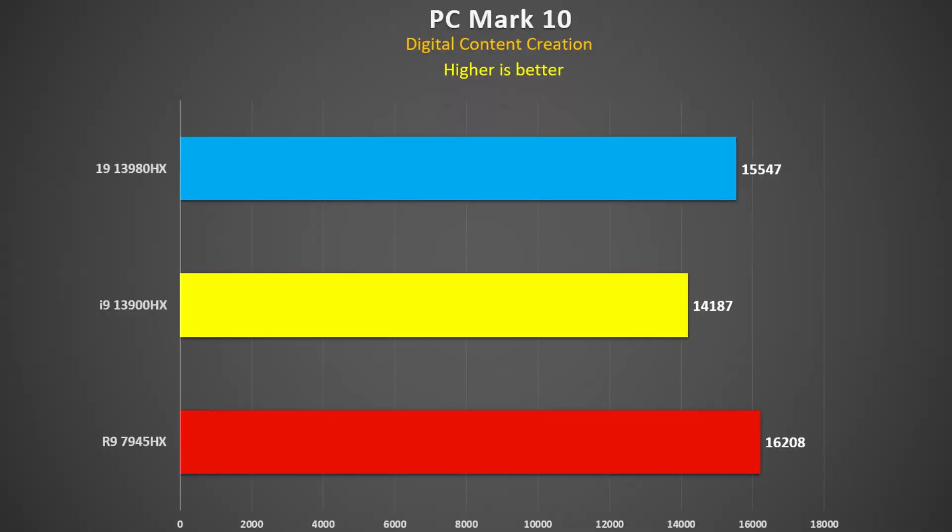Looking at PCMark 10, the 7945HX was 4% faster than the 3980HX and 14% faster than the 3900HX. The 3980HX was 10% faster than the 3900HX. This replicates real-world digital work applications, so this is pretty much what you'd expect to see.